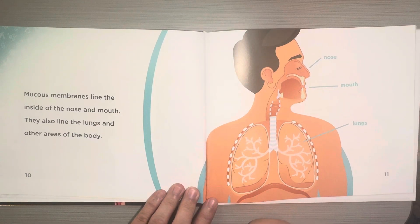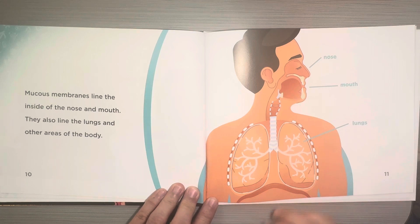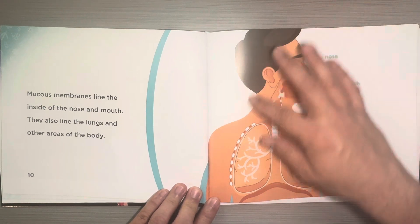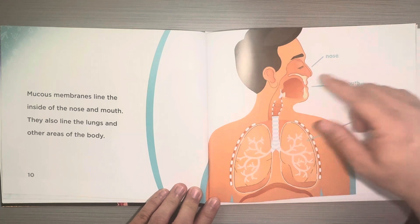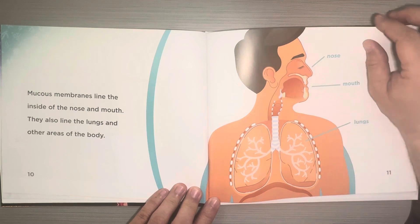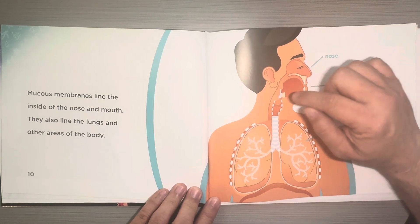Mucus membranes line the inside of the nose and mouth. They also line the lungs and other areas of the body. And this is a diagram labeling the nose, the mouth, and the lungs. You can see the mucus inside.